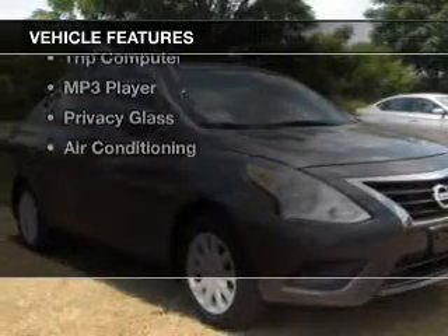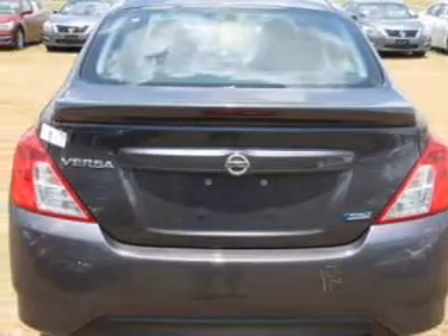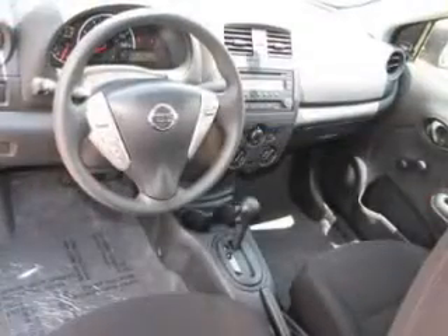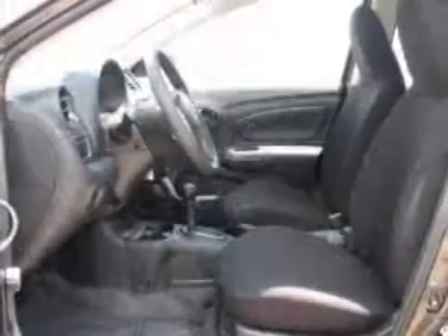The features include Bluetooth connectivity, digital audio input, an auxiliary input, an adjustable tilt steering wheel, a spoiler, cruise control, a trip computer, an MP3 player, privacy glass, and air conditioning.